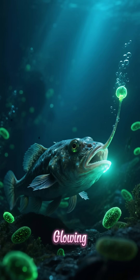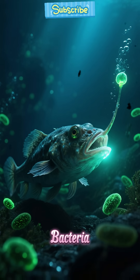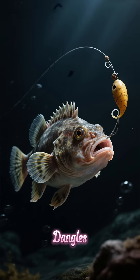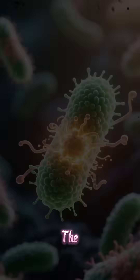Did you know the anglerfish's glowing lure is alive with bioluminescent bacteria? This deep-sea predator dangles its lure like a fishing rod to attract prey in the pitch-black abyss.